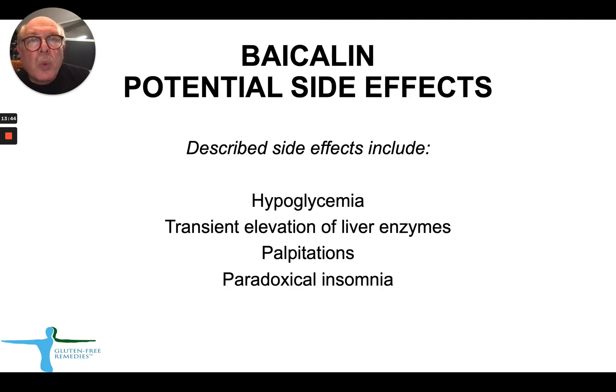The potential side effects are not very common — they're very rare. But they do include, once in a while, hypoglycemia, transient elevation of liver enzymes, palpitations, and sometimes insomnia. Thank you. If you have any questions, please contact Gluten-Free Remedies — we'll be more than happy to answer your questions. Thank you.